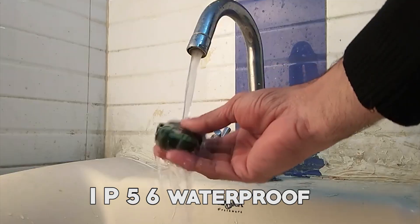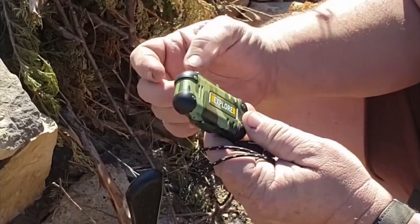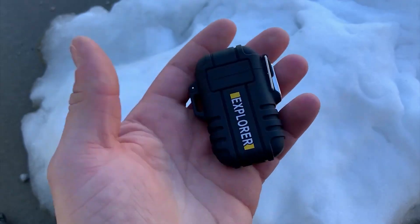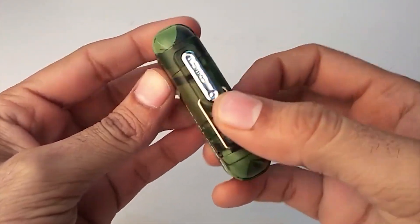One of its standout features is its IP56 waterproof rating, ensuring exceptional performance. The seal cap provides reliable water resistance, allowing you to confidently use it in the rain or even keep it submerged in water for a while. Its non-slip surface, along with the included hand strap and clip, make it convenient to carry and securely attach to your gear.